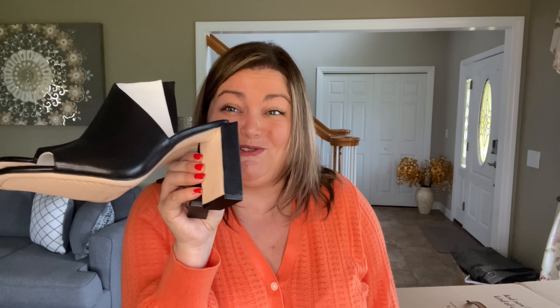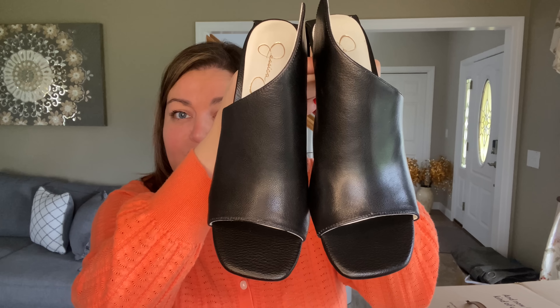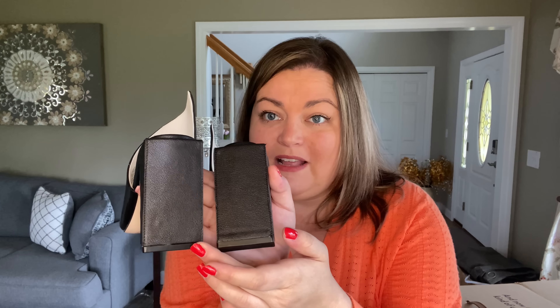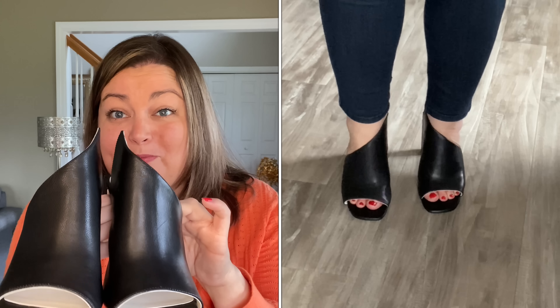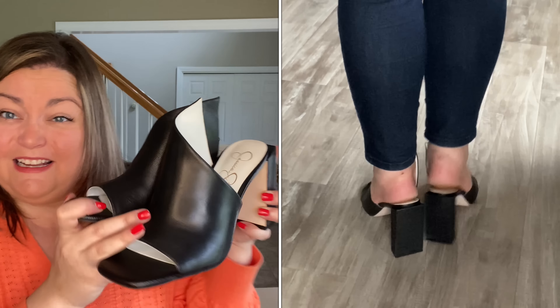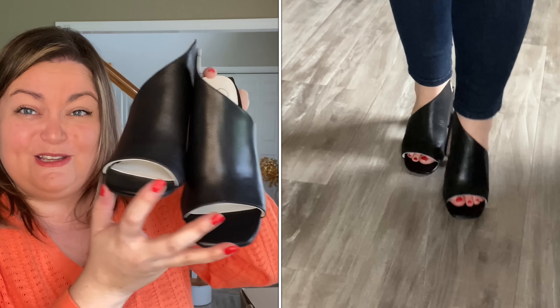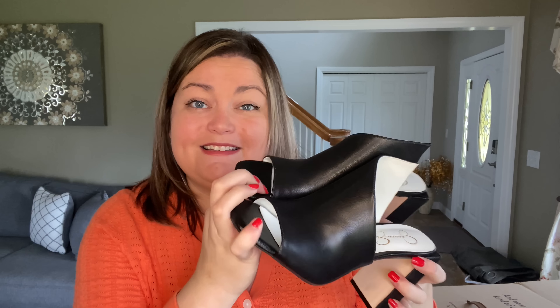Pair number two — these are adorable. These are by Jessica Simpson, the Messia Sandal in black, size 8, $109.95. They kind of have an asymmetrical shape, which is something different. They also have more of a square toe and look at that black heel — isn't that cute? I do like these a lot. They felt pretty comfortable, and I feel like these would be really good for work — I'd get a lot of use out of them. Do I want to spend $109? No, but I really like them. I think they're really cute and they're something different, so they may end up staying with me.